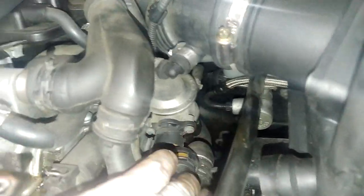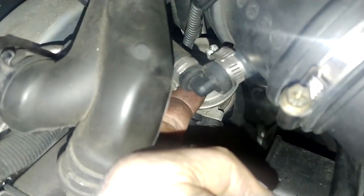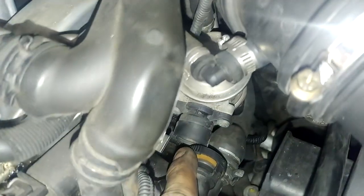I've got the vacuum line disconnected from the combi valve, but you can hear it pulsing. The exhaust noise is gone now — that's exhaust.